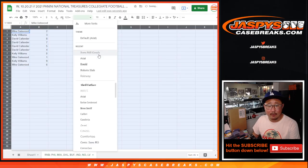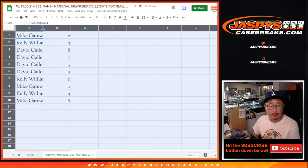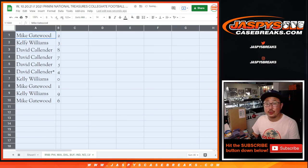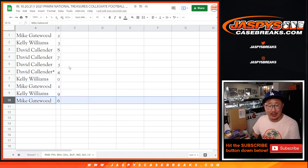So here's how it shakes out: Mike with two, Kelly with three, Dave with eight, seven, five, four. Kelly with zero, Mike with one, Kelly with nine, and Mike with six.